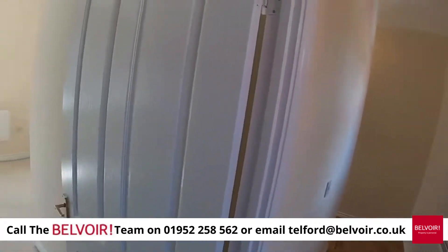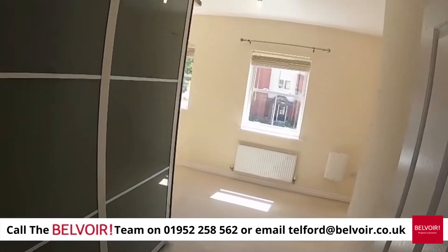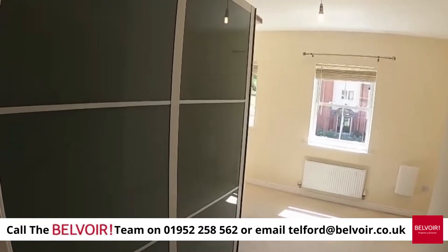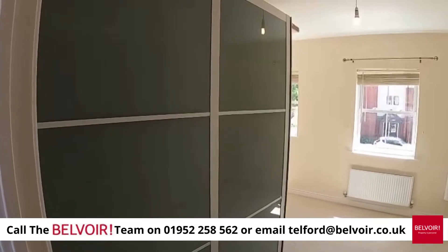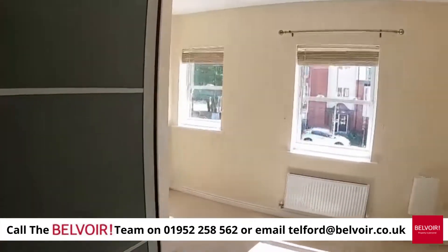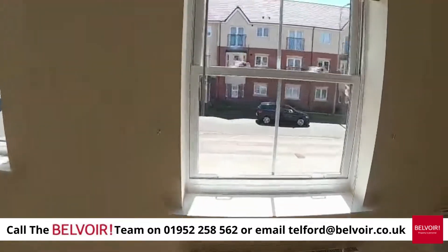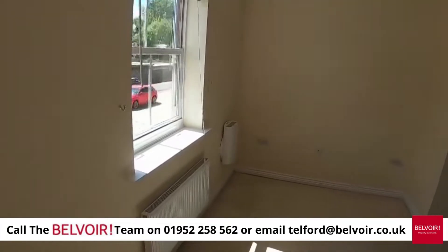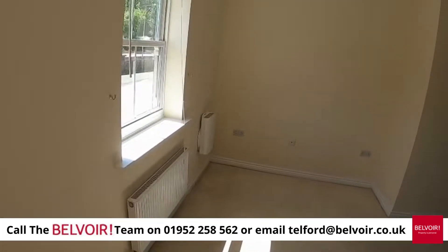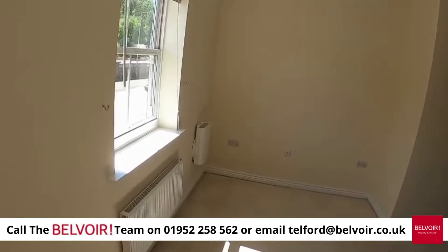Now into the first bedroom, which is a good double size. On the left-hand side are these enormous wardrobes, so there's masses of wardrobe space. Two lovely windows make this a lovely bright room, and you've also got an air purifying control unit just on the wall there.